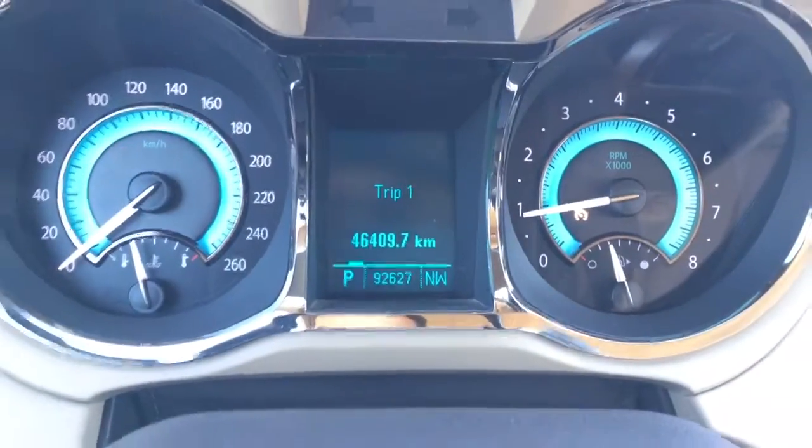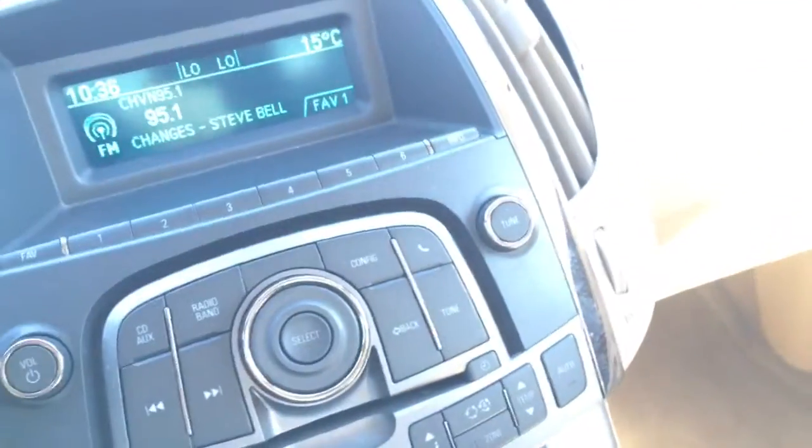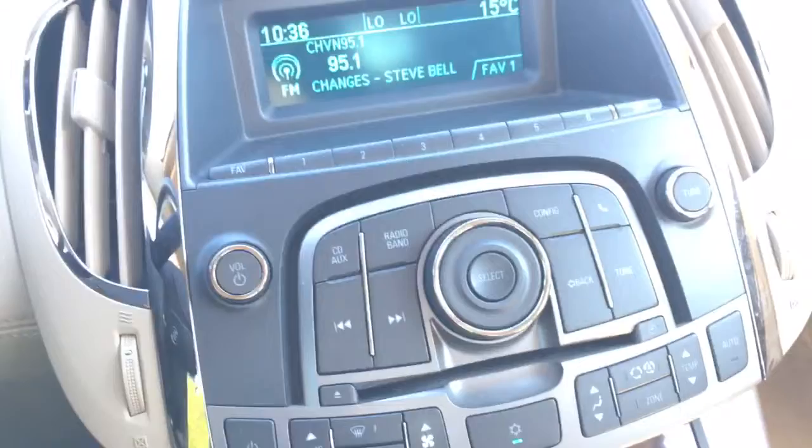Just over 92,000 kilometers — lots of life left, fairly low as well. Intermittent wipers of course, very cold AC, and it is dual zone AC so your passenger can set their own settings.